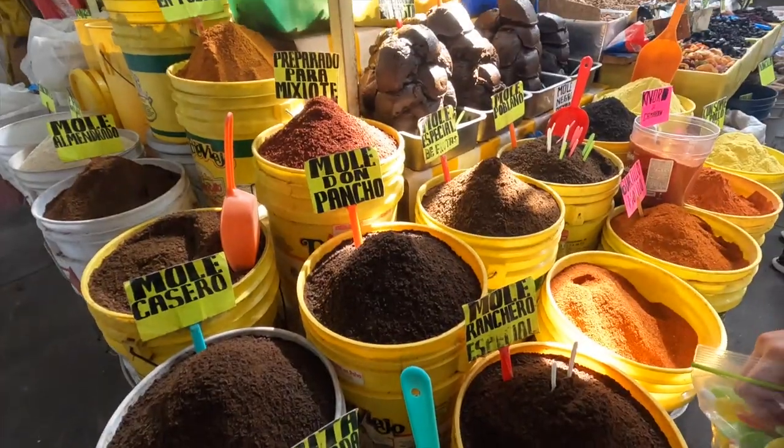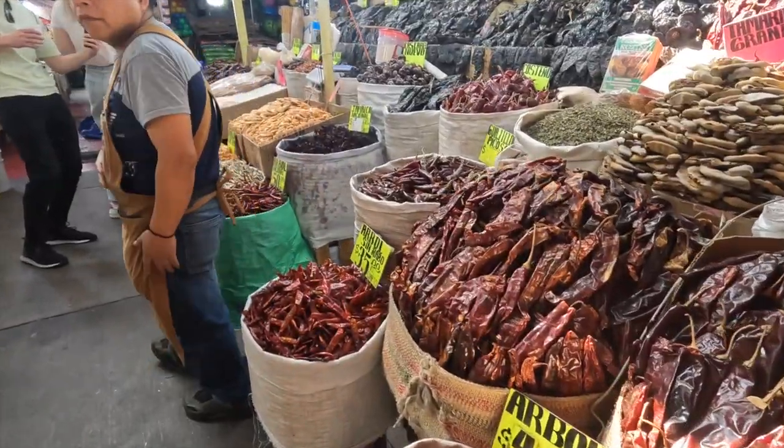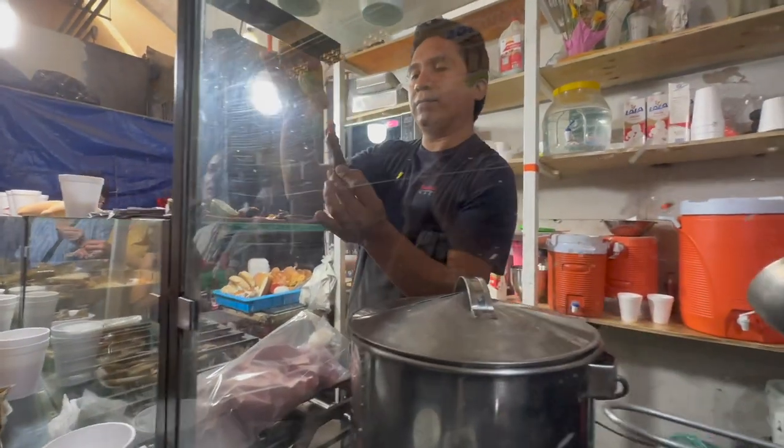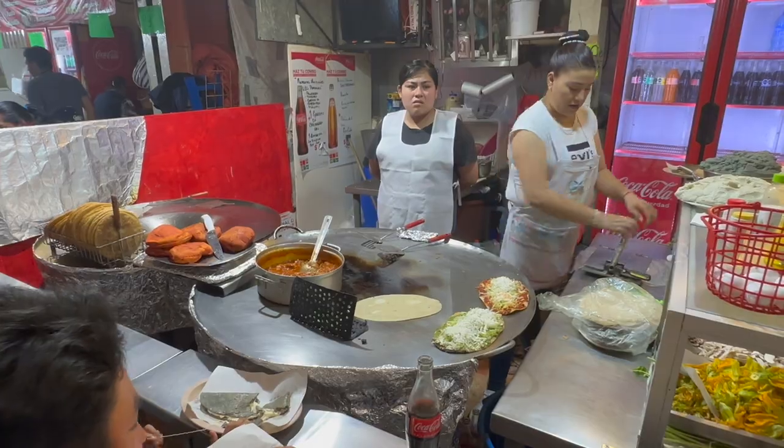That concludes this week's tour in Mexico. I hope you enjoyed seeing all the different flavors that Mexico has to offer. Ho and Regina's information will be included in the description below. And don't forget — subscribe!